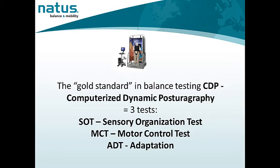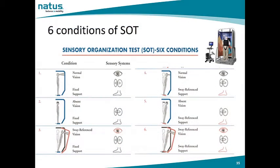The gold standard in balance testing is CDP, or computerized dynamic posturography, which consists of three tests: the sensory organization test, the motor control test, and the adaptation test. There are six conditions of the sensory organization test. The first three conditions share one thing: the support surface is fixed — the patient stands on firm support. In the second three conditions, the support surface is sway referenced, meaning it moves as the patient sways forward and back.